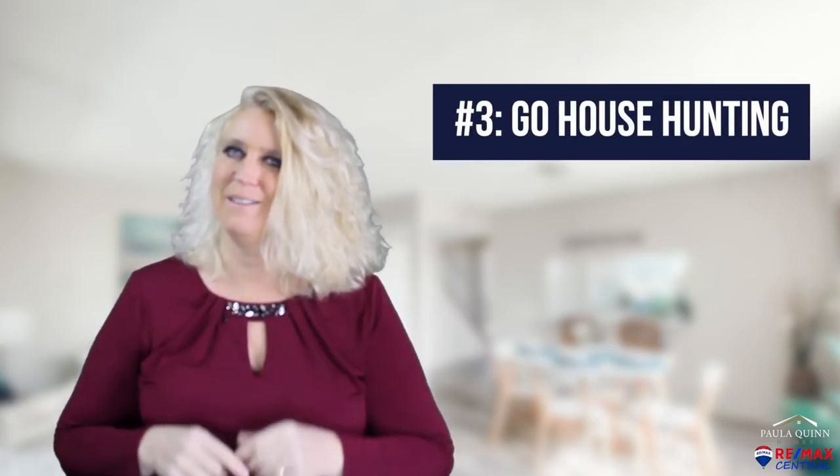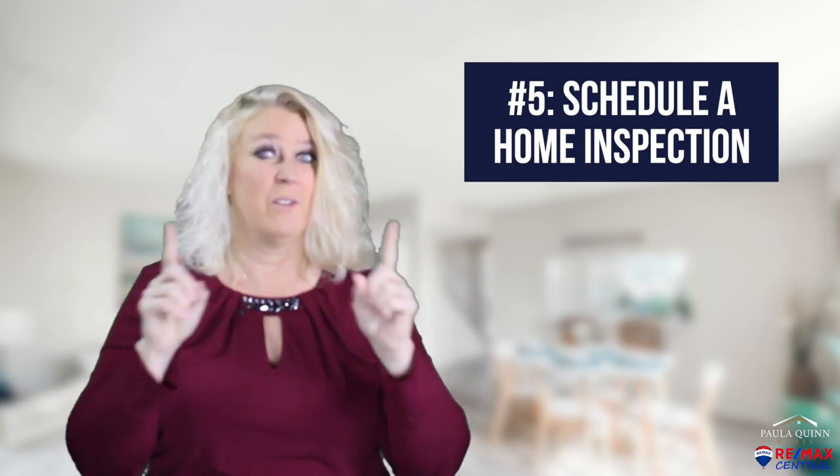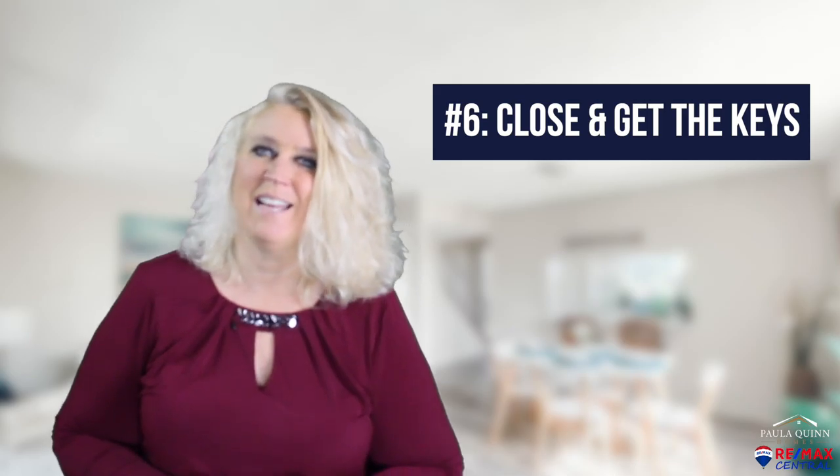Number three, begin the house hunt — remember that fun part? Number four, negotiate and offer contingencies. You've got us here to help. Number five, schedule a home inspection. We've got other videos covering this. And number six, close, get the keys, and move it on in.